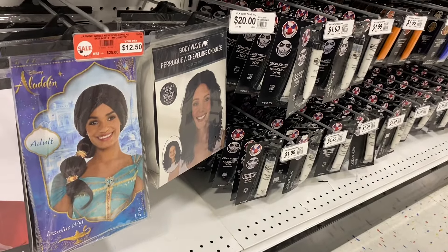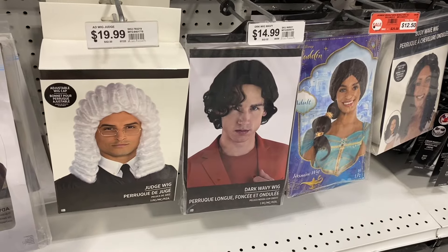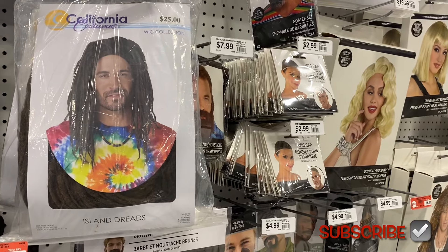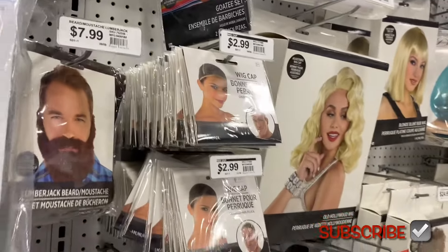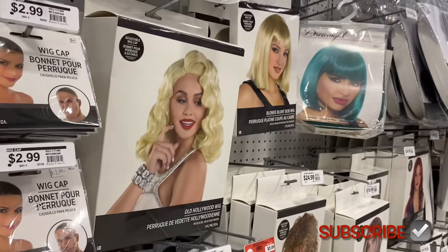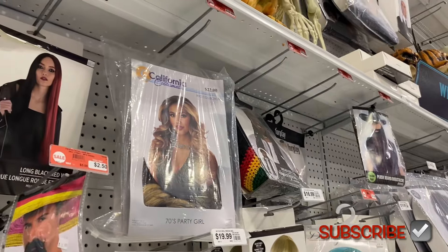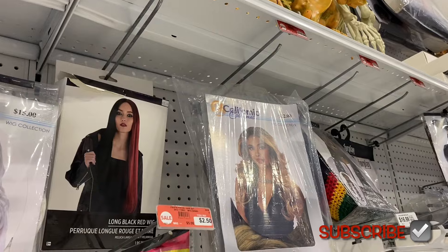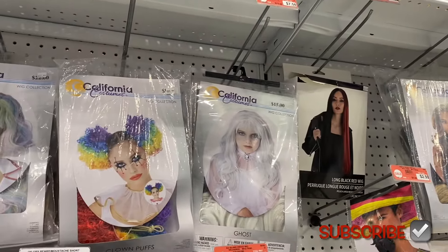There's one for $25, one for $30, an Ombre wig, a Black Blunt Bob wig for $20, Long Wavy wig for $25, Aladdin wig for $20, Jasmine's wig for $12.50, a Dark Wavy wig, and a Judge's wig. Over here they have Island Dreads for $10, you can even get a beard for $7.99, wig caps for $3 — you don't have to spend a lot. Old Hollywood wig is $20 and 70s Party Girl is $10.